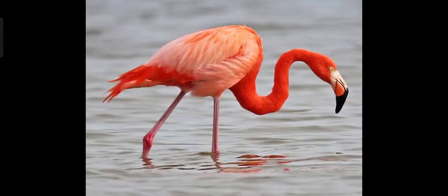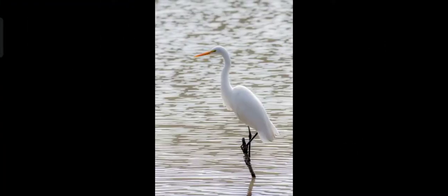Next is Flamingo. This is a large pink-colored water bird. It lives in a huge colony on tropical lakes. Most of these birds stand between 90 and 150 centimeters tall. The young ones feed on a fluid produced in the digestive system of the parent bird. The name of this bird is Flamingo.